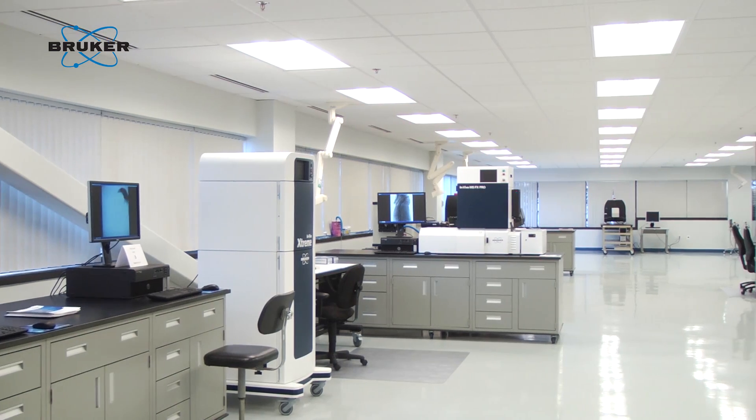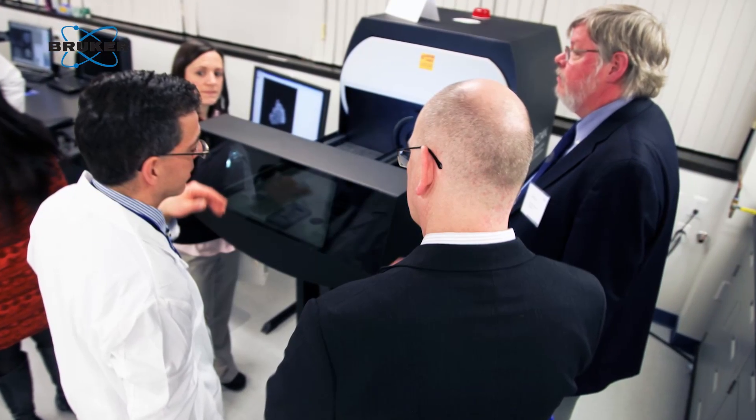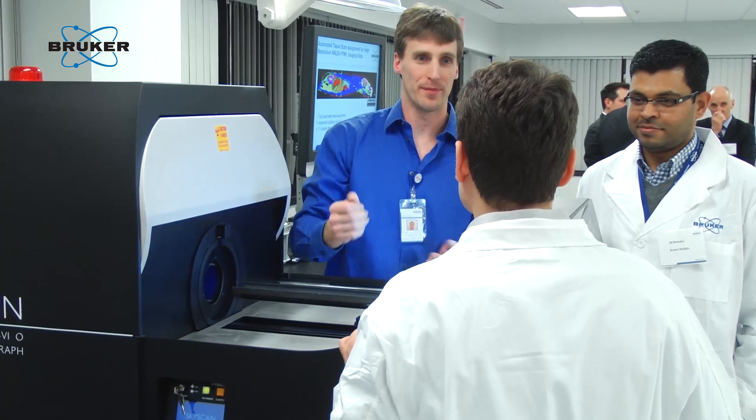We're very excited to be opening the new Preclinical Imaging Lab Center of Excellence. This new lab underscores our commitment to the preclinical imaging market and our desire to improve the technology and ever more drive the integration of various imaging modalities.